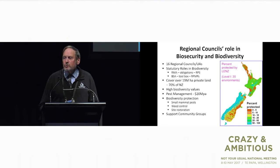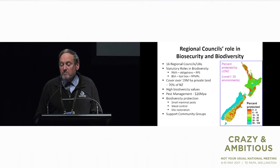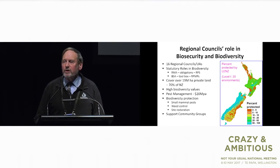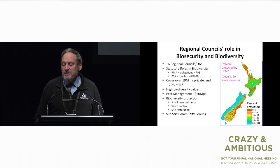We also have access to tools through what we call the Biosecurity Act toolbox. The Biosecurity Act doesn't require us to carry out biodiversity management or pest control, but it enables us. Regional councils have responsibilities over 70% of New Zealand — 19 million hectares. Looking at the map, you can see the percentage of New Zealand's environments that are protected. The red or hot areas, which are least protected, tend to occur in areas where regional councils have jurisdiction — the lowland populated areas. Regional councils spend about $20 million a year collectively doing pest management, much of it focused on protecting biodiversity: controlling small mammal pests, weed control, and site restoration.